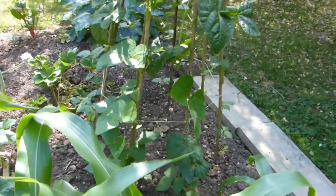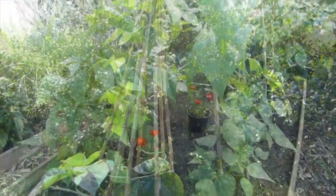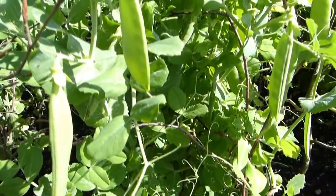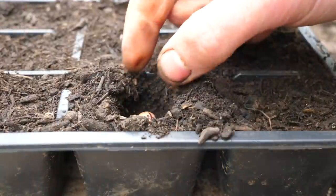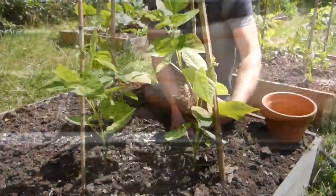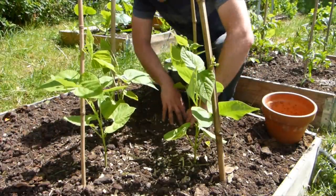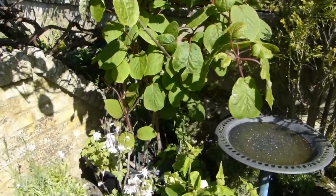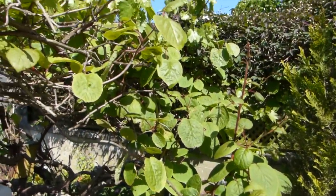Some parts of the garden might be shaded at ground level but receive plenty of light higher up. These areas are perfect for climbing crops like beans and climbing peas, which can be started off in a sunny place such as a warm greenhouse, then transplanted into their final positions once they've grown tall enough to escape the shade. Don't forget climbing fruits too — train grapevines and kiwi fruits up and into the sunshine to help them thrive and produce lots of tasty fruits.